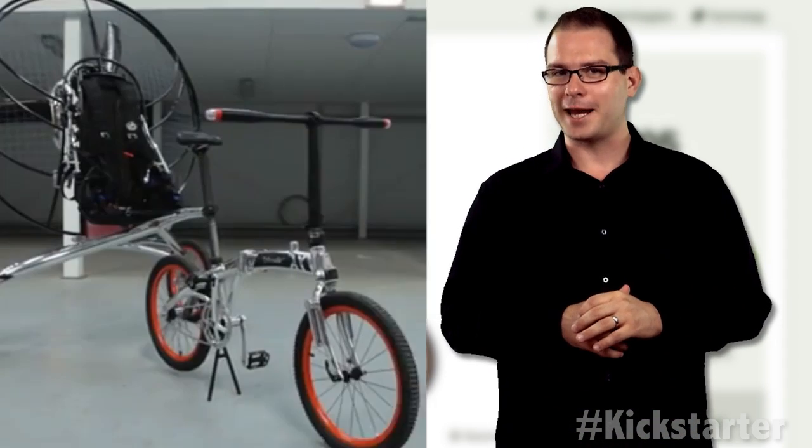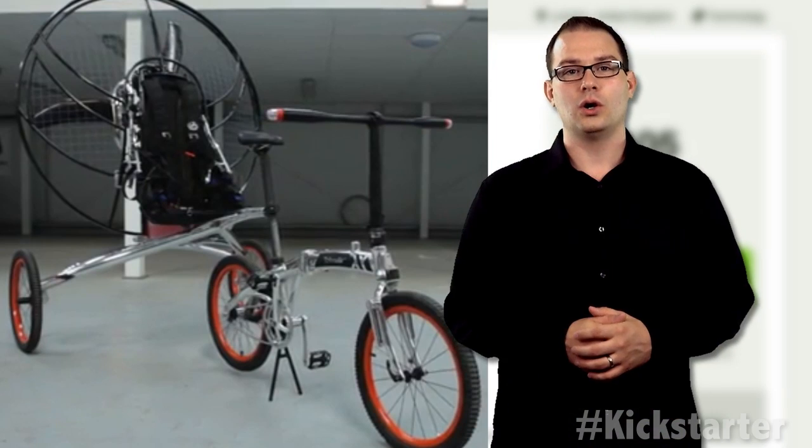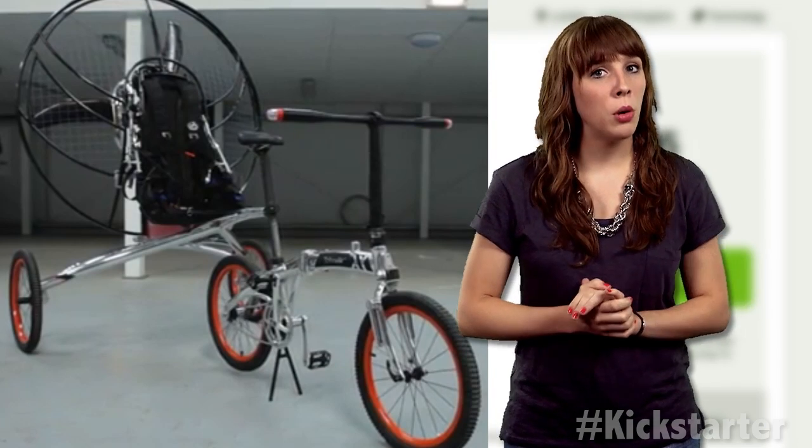So, a flying bicycle? No, a bicycle that can fly. The Explore Air Paravello is a conventional two-wheeled bike with a detachable trailer that houses a powerful fan.